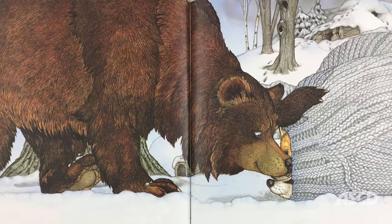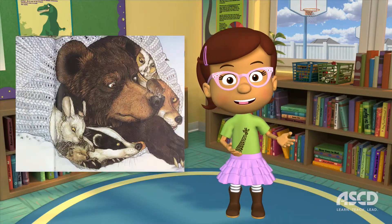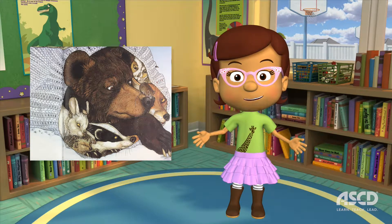Wow! Those are some pretty tough mittens. All of these animals were clever enough to use their imagination and innovate, turning a glove into a shelter from the cold!